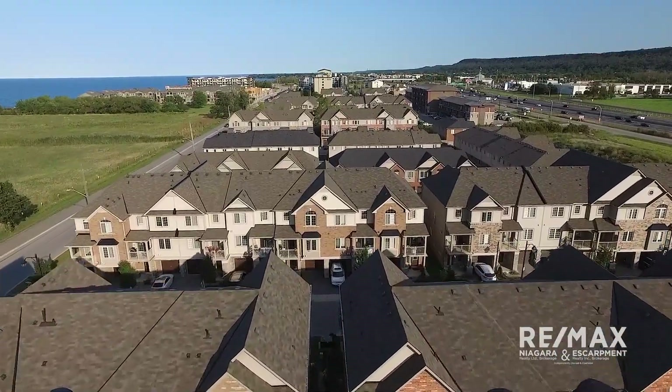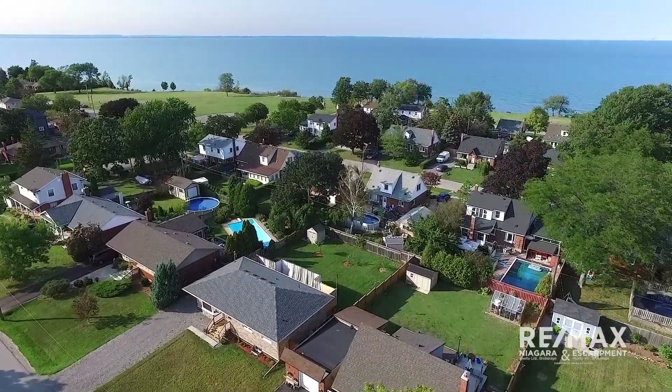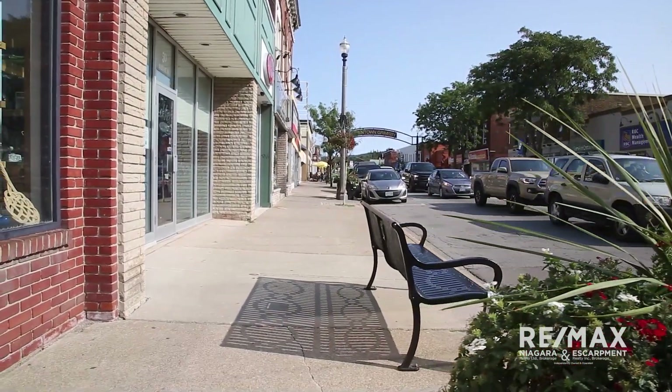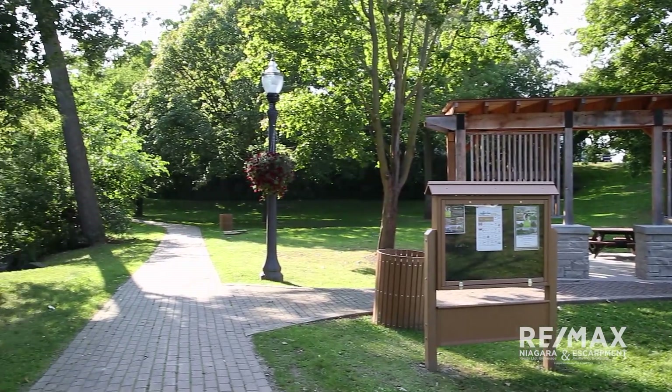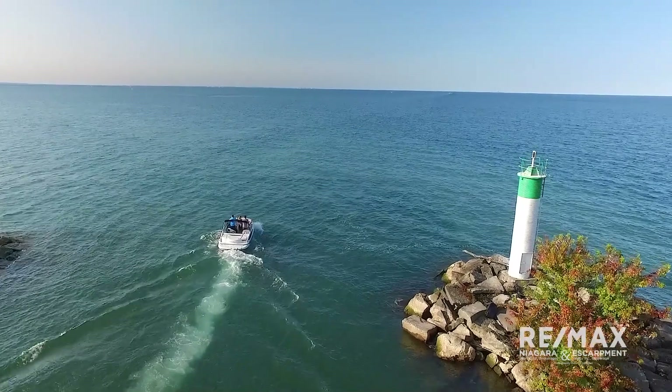Condo developments as well as new subdivisions offer all the conveniences of a new build within close proximity of Grimsby's amenities. Plus, many are minutes from the QEW, making the trip to Hamilton and Burlington or the Niagara Peninsula an easy one.